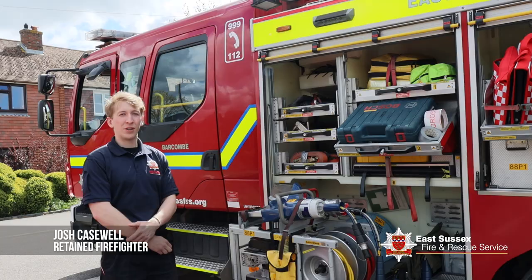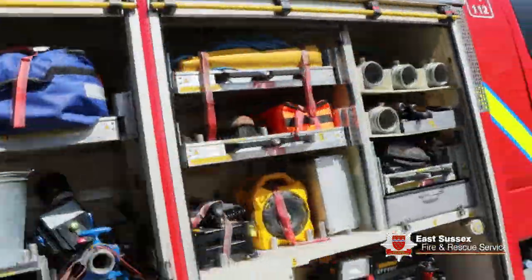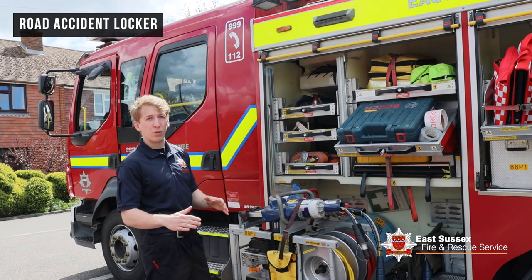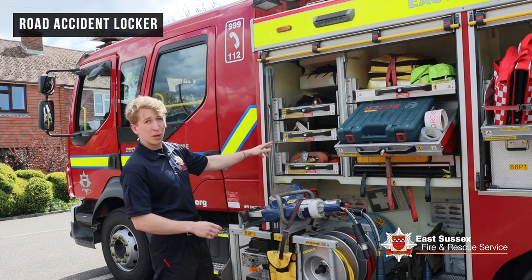Hi, I'm Josh Caswell and I'm a retained firefighter at Barcum Fire Station. This is our truck and I'm going to give you a walk-through today. To start off with, this is our road accident locker. Any time there's a car crash on the road, or you even break down in a bad way, this is what we'll come and help you with.